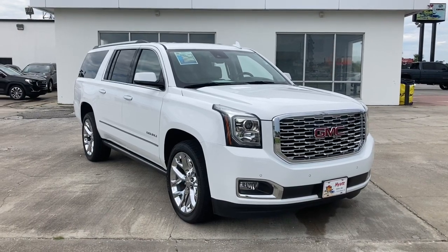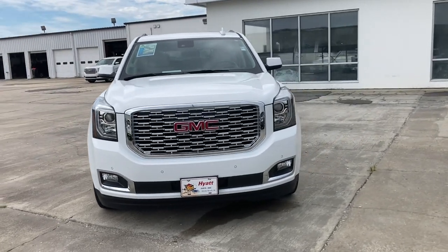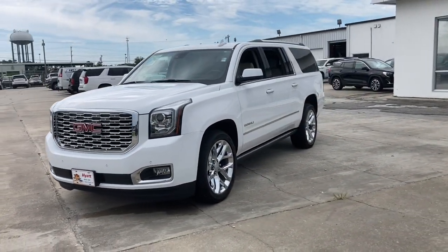Hop into the 2020 GMC Yukon XL. This vehicle still has fewer than 25,000 miles on the clock, so it won't last long.